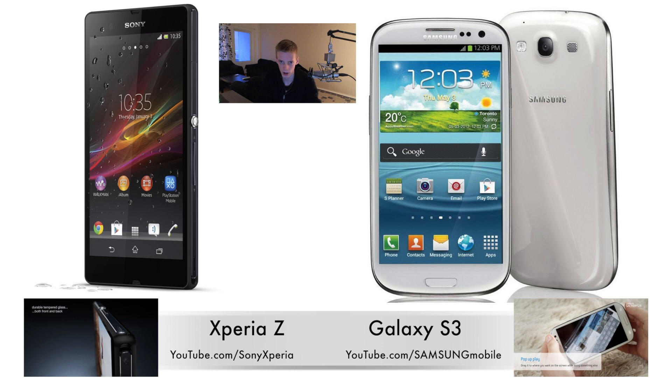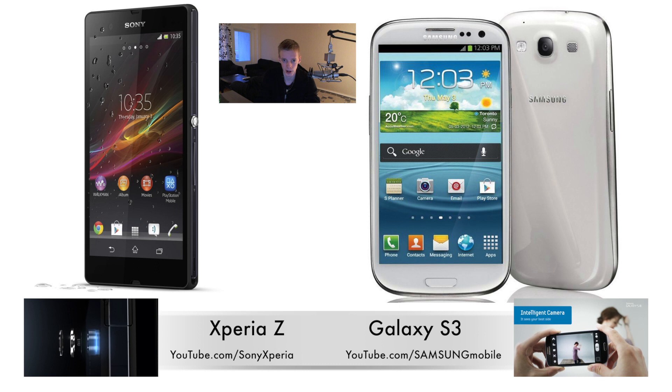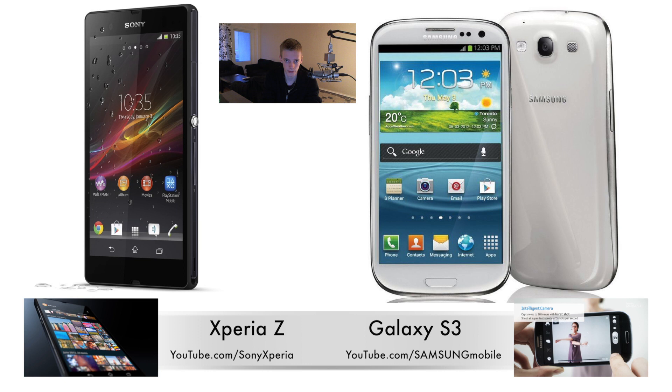The camera is a 13-megapixel one, compared to the 8-megapixel one on the Galaxy S3. I should say that I didn't like the 13-megapixel camera on the Xperia S from last year because that kind of lagged when you're moving around. Hopefully they've improved that with this year's high-end smartphone from Sony.